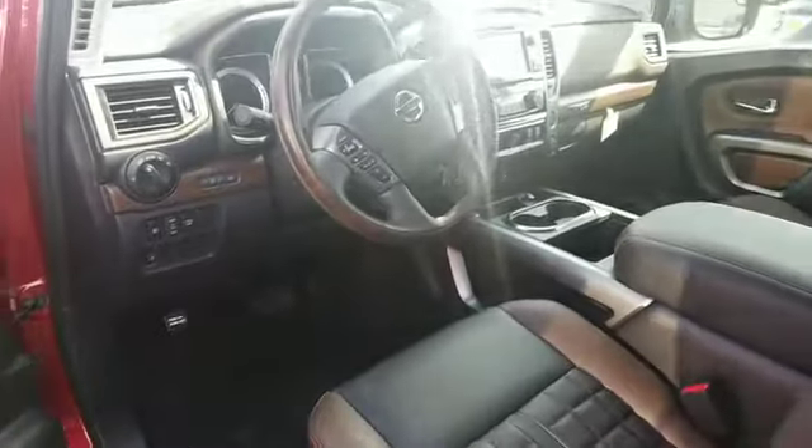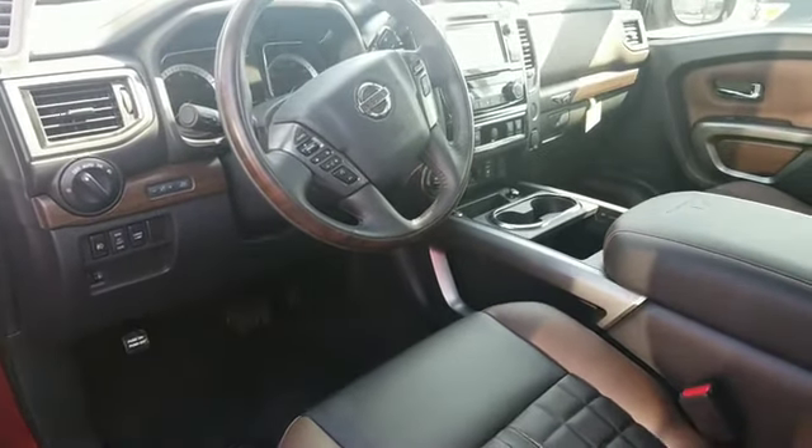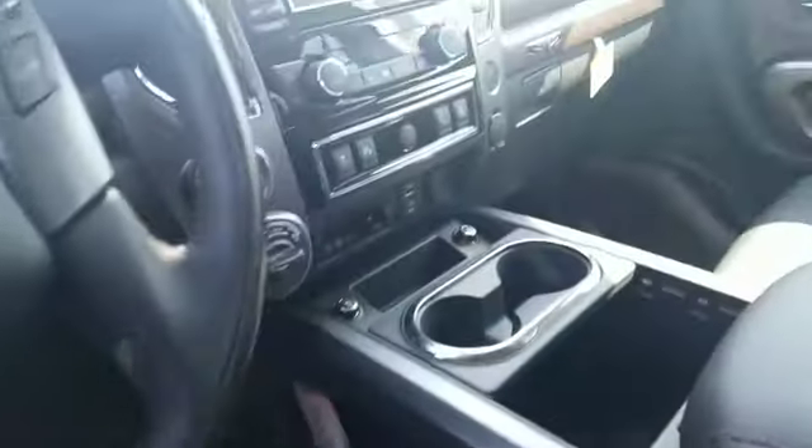On the inside you have your radio controls, Bluetooth, and cruise control on the steering wheel, and a backup camera.